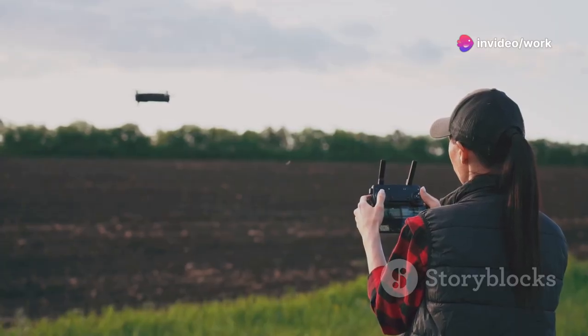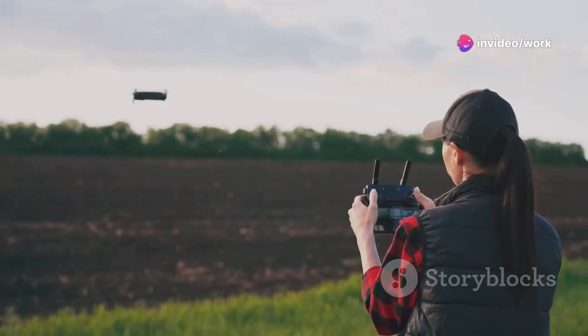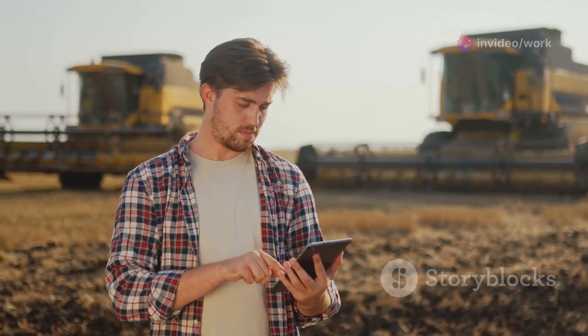Don't underestimate the power of technology. Drones, GPS, and farm management software can save you time and money. Embrace these tools to optimize your operations.